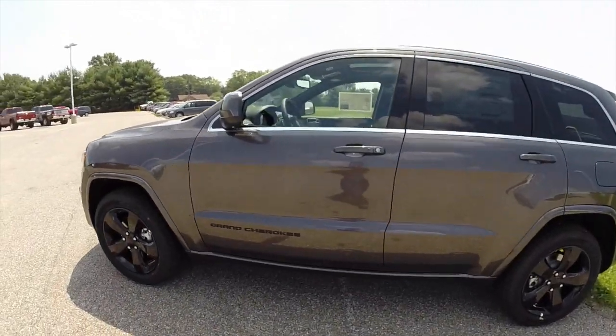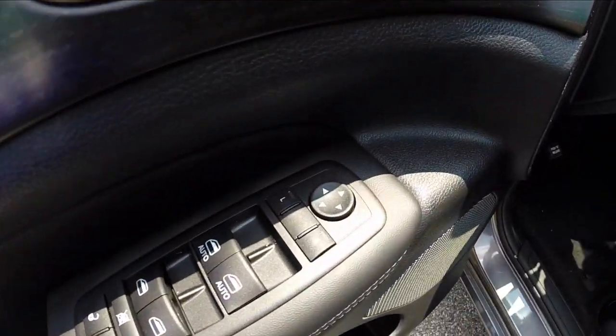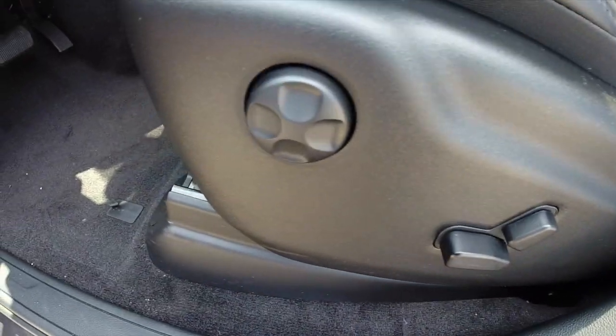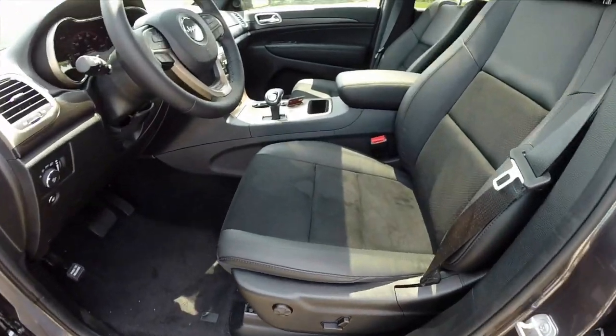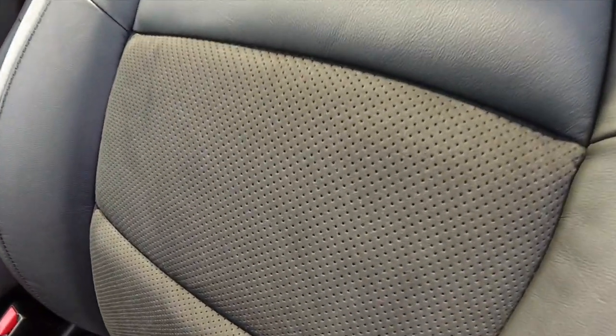I'm going to take a look at the interior now. Inside we have power windows, power mirrors, and power door locks. We have an eight-way power driver's seat with four-way adjustable lumbar support. Good look at that suede seating.